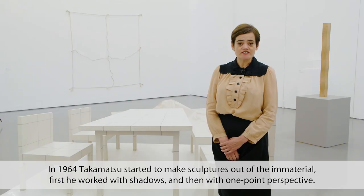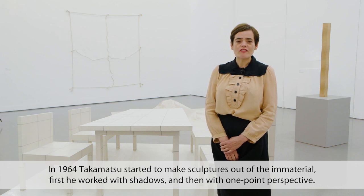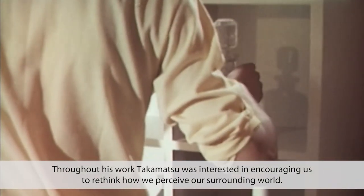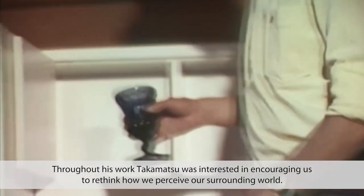In 1964, Takamatsu started to make sculptures out of the immaterial. First he worked with shadows and then with one-point perspective. Throughout his work, Takamatsu was interested in encouraging us to rethink how we perceive our surrounding world.